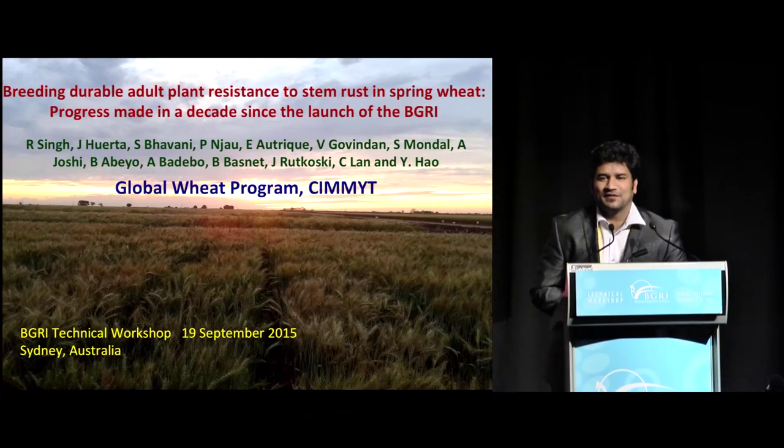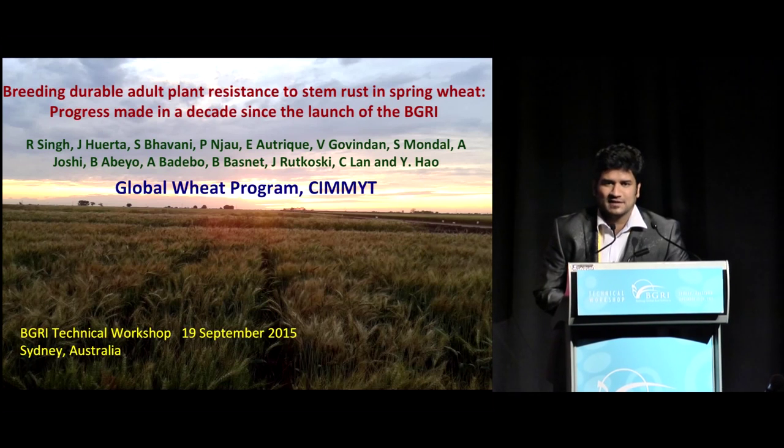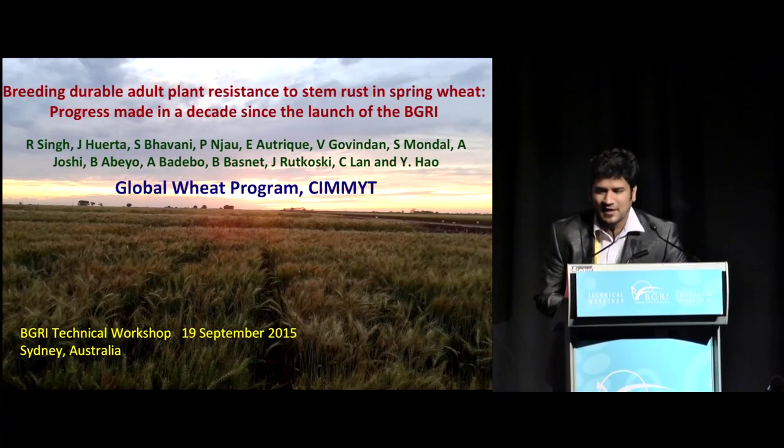First of all, I'd like to convey sincere apologies from Dr. Ravi Singh, who is not able to make it to this conference and has kindly agreed to propose me to do the presentation on his behalf.